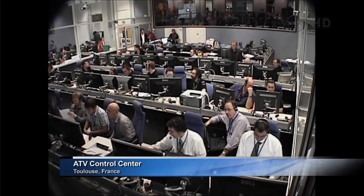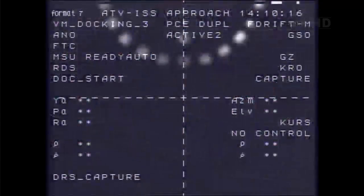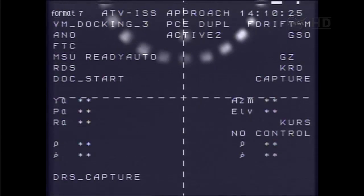We're waiting for the relative motion of the automated transfer vehicle and the International Space Station to dampen out. This will enable the initiation of the closing of the hooks between the Albert Einstein and the Zvezda service module to form a hard mate between the two craft.